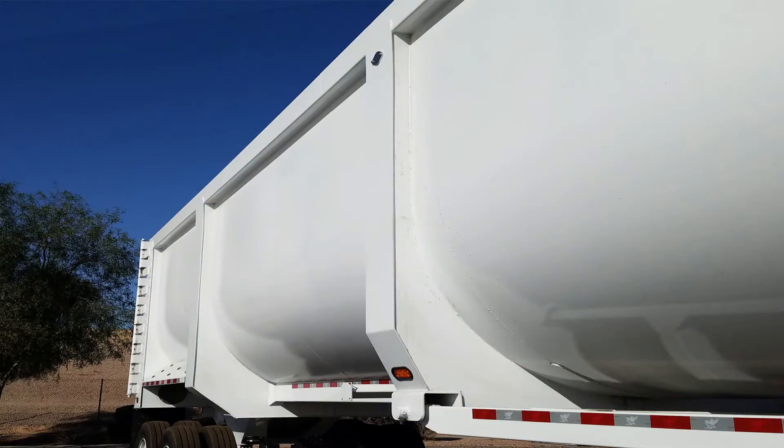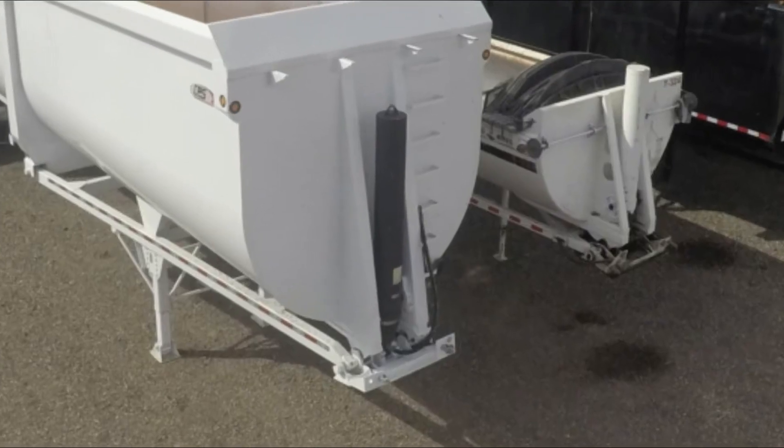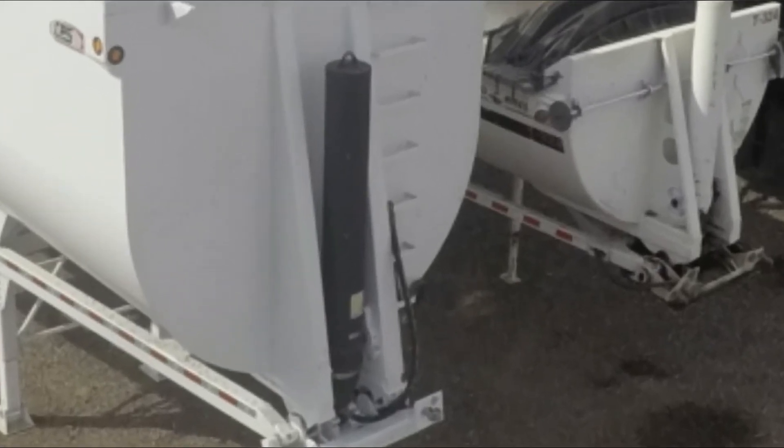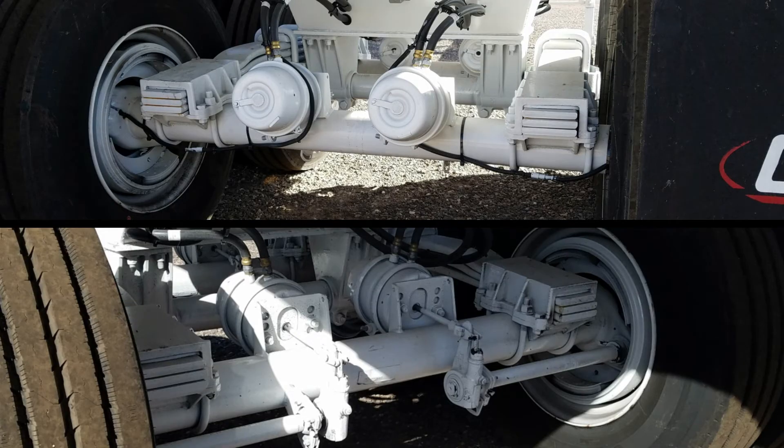Reinforced body braces and heavy duty draft arms give this end dump even more stability. This trailer raises and lowers using an 8 inch inverted hoist and it travels on a 50,000 pound single point suspension system.